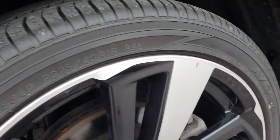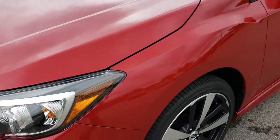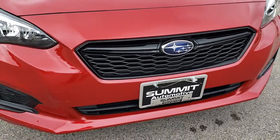This one has Yokohama Avid 225-40 R18 tires and a good amount of tread left — close to 60-70%. It has LED fog lights. Headlights are nice and clear. There are no dents, dings or cracks on that front bumper.